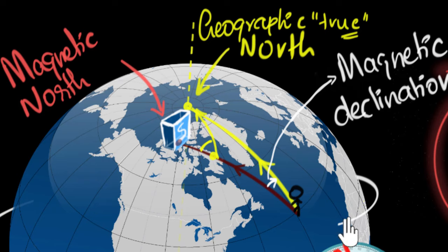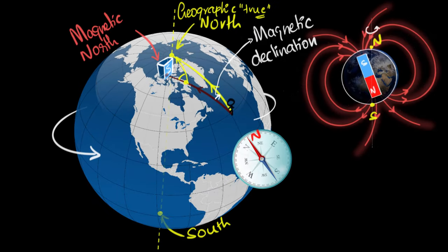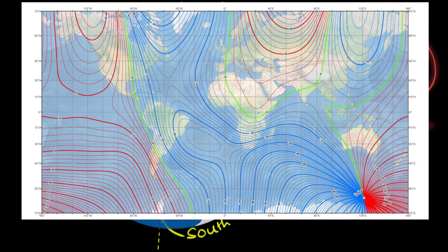A quick question you might have is: how do we record the declination values everywhere on the planet? Well, this is where graphs are super important — there are maps drawn. Here's the world map, and all these lines represent a particular declination value. For example, if you are somewhere on this green line, the green line represents zero, meaning the declination is zero at this point.